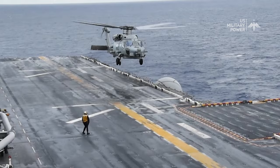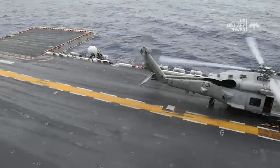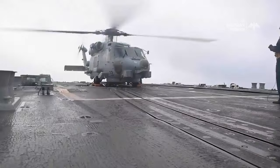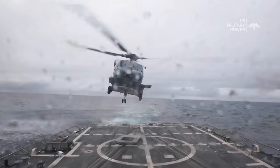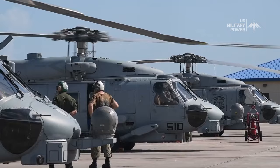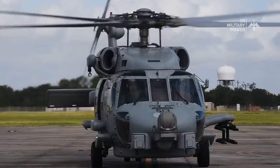Development of the MH-60R began in 1993. It was designed to combine features of the SH-60B and SH-60F anti-submarine warfare helicopters. First low-rate initial production helicopters were remanufactured from SH-60Bs, while subsequent helicopters were newly built. The MH-60R was first deployed in 2009. Currently this helicopter is used by the U.S. Navy — over 100 units — and the Royal Australian Navy. The Indian Navy ordered a total of 24 MH-60R helicopters; deliveries commenced in 2022 and are planned to be completed in 2025.